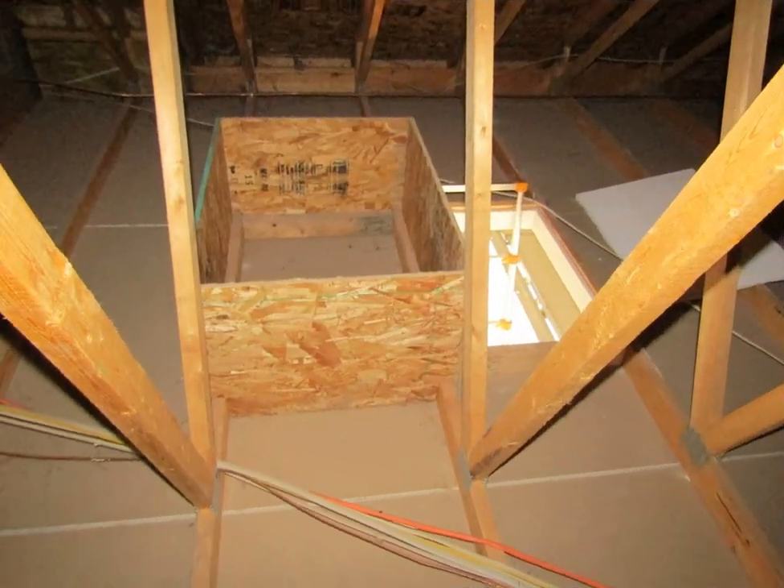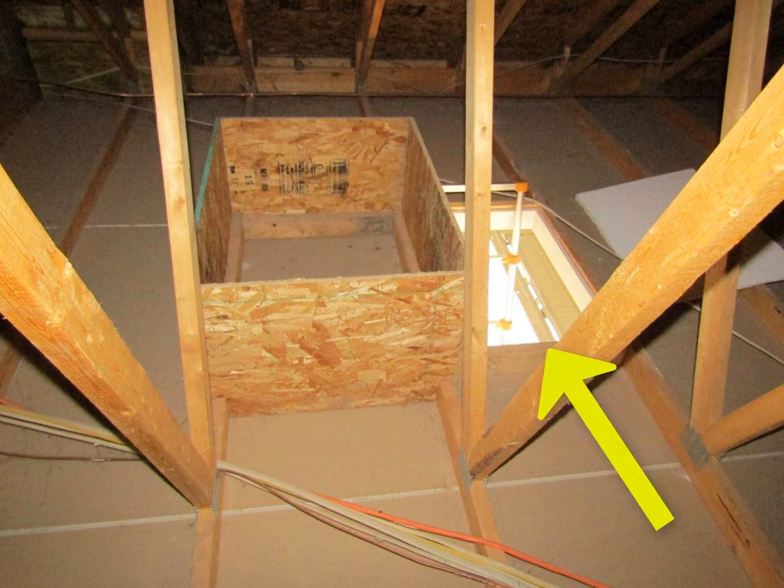We love this. Missed it by that much — there's the dam for an attic access panel, and there is no attic access panel there. It's over one bay. Don't know how it got to that point, but there it is.